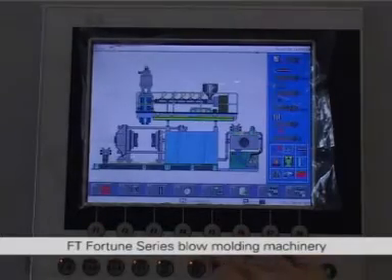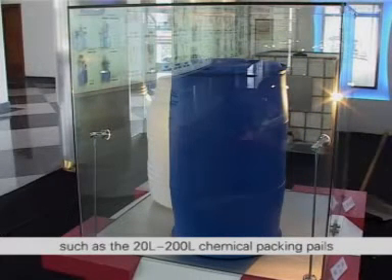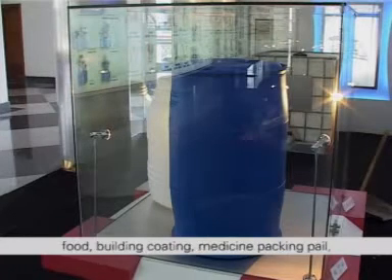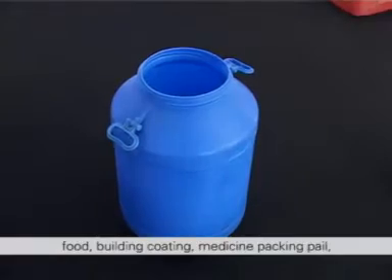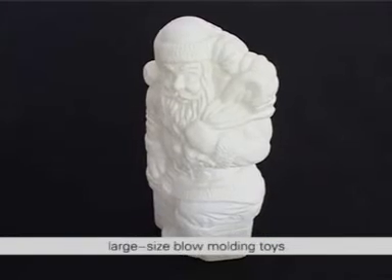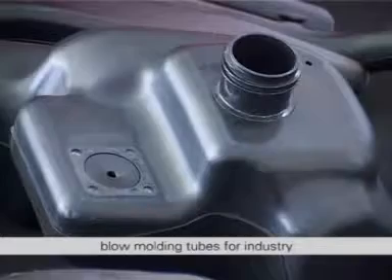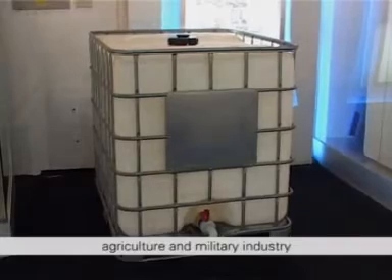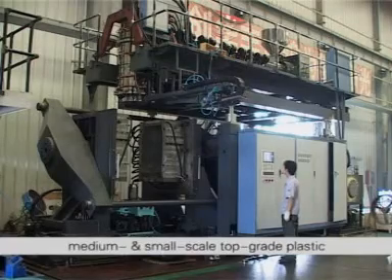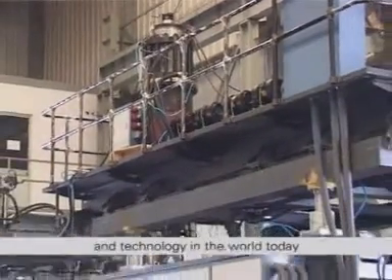FT Fortune series blow molding machinery is applicable to produce blow molding fittings such as 20L to 200L chemical packing pails which can meet international marine dangerous operation requirements, food, building coating, medicine packing pail, blow molding tool kits, gasoline tank, automobile hollow fittings, large size blow molding toys, duck boy, blow molding tray, and large size blow molding tubes for industry, agriculture and the military industry. FT Fortune series blow molding machinery is the ideal model to manufacture medium and small scale top grade plastic blow molding products and the representative of the highest level of quality and technology in the world today.